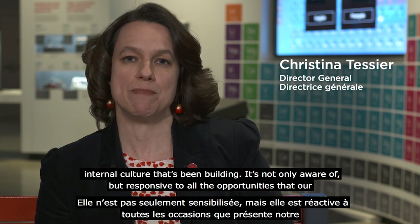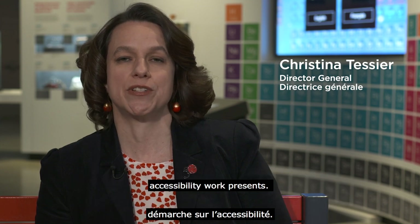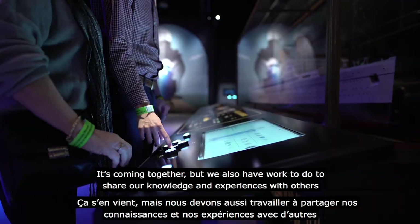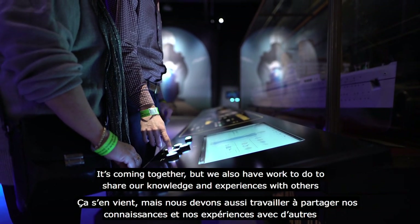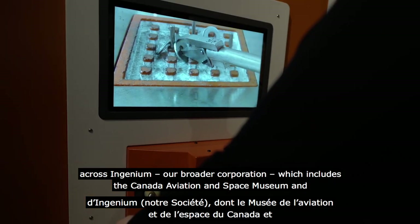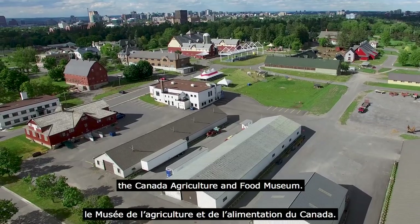One of our most important and rewarding pieces in regards to our work on accessibility has been the internal culture that's been building — one that's not only aware of but responsive to all the opportunities that our accessibility work presents. Our team has been building from the bottom up and the top down. We also have work to do to share our knowledge and experiences with others across Ingenium, our broader corporation which includes the Canada Aviation and Space Museum and the Canada Agriculture and Food Museum.